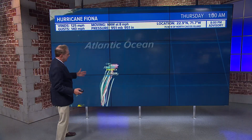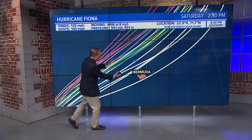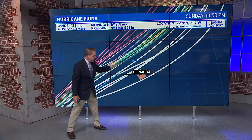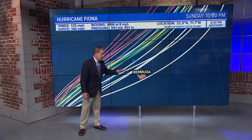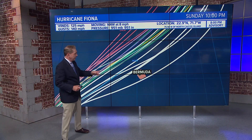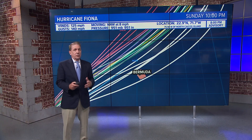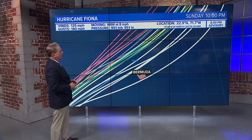Here are the spaghetti plots. Each line is a computer model, and they're in pretty good agreement, taking the storm primarily west of Bermuda. The closer it stays west toward Bermuda, the worse it's going to be for Bermuda — especially because they have this forecast to be a category four as it flies by. So that's pretty good agreement, all things considered.